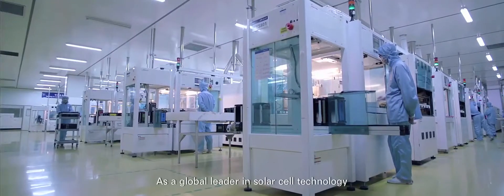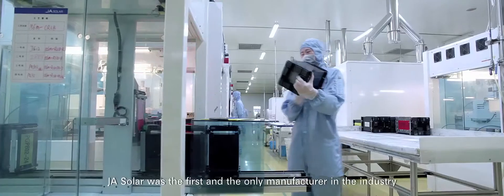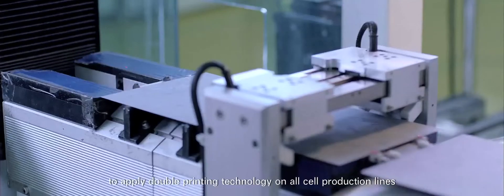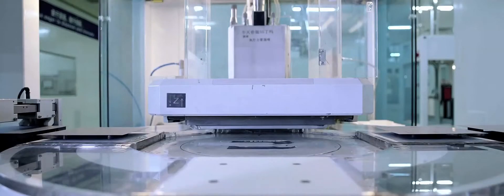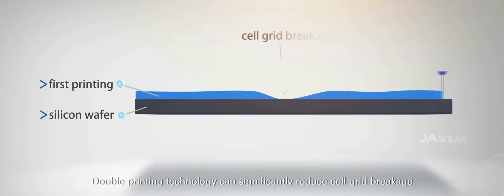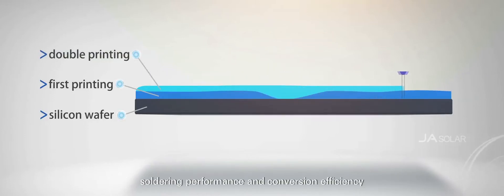As the core component, the cell determines the performance of the module. As a global leader in solar cell technology, J.A. Solar was the first and the only manufacturer in the industry to apply double printing technology on all cell production lines. Double printing technology can significantly reduce cell grid breakage while improving cell quality, soldering performance, and conversion efficiency.